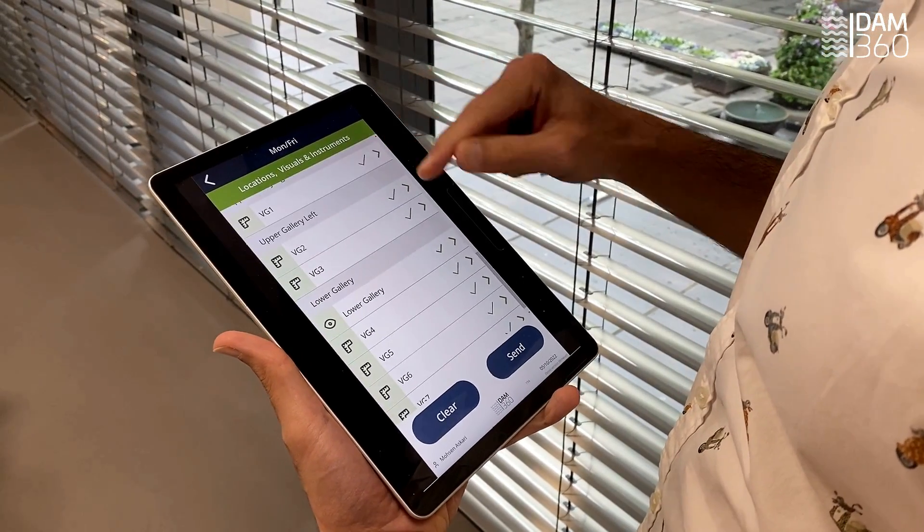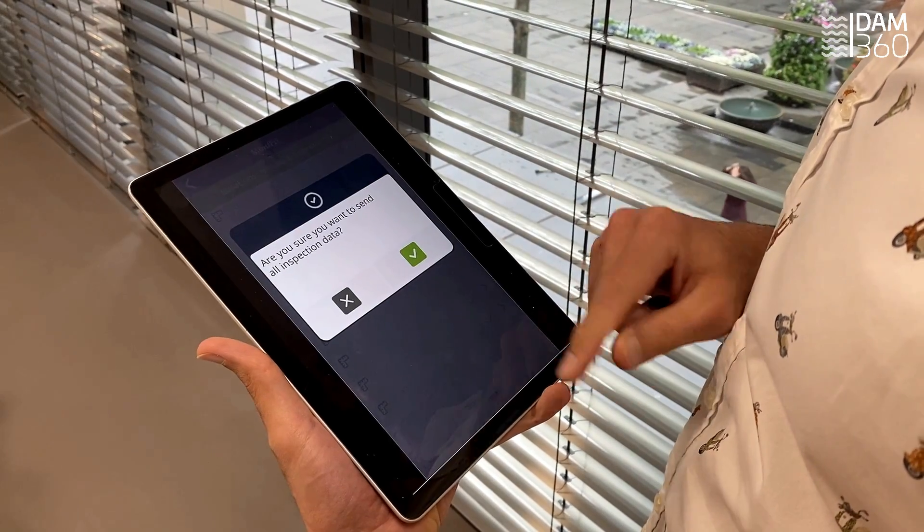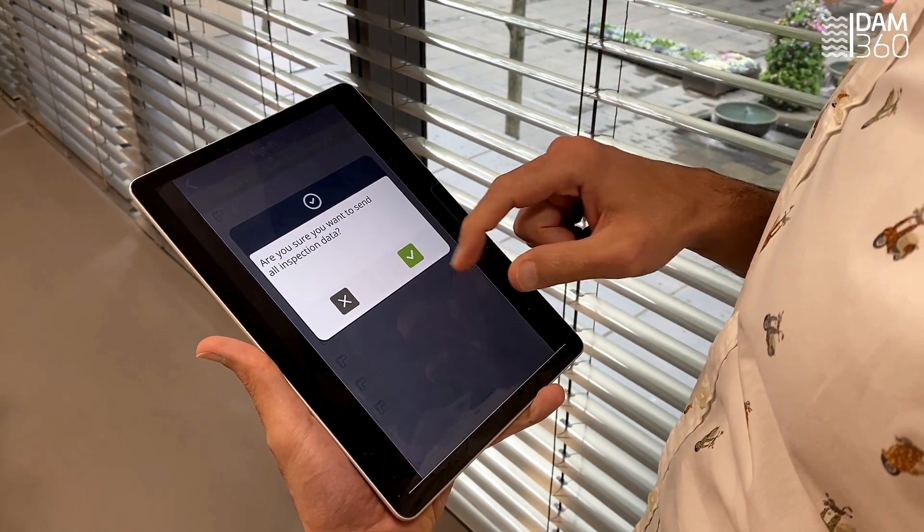Once the inspection is completed, all data will be stored in a few seconds in a cloud-based database, ready to be analysed.